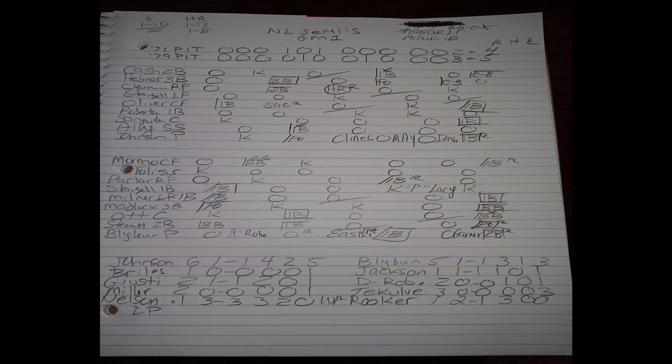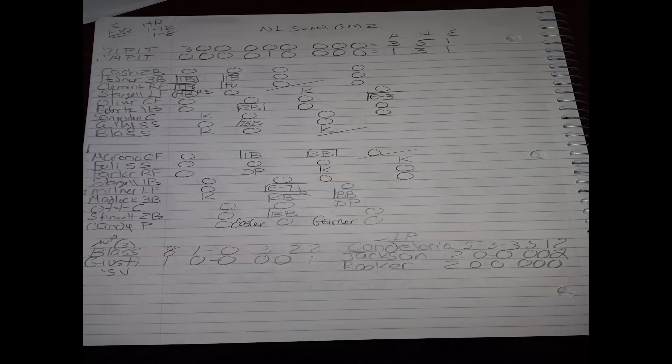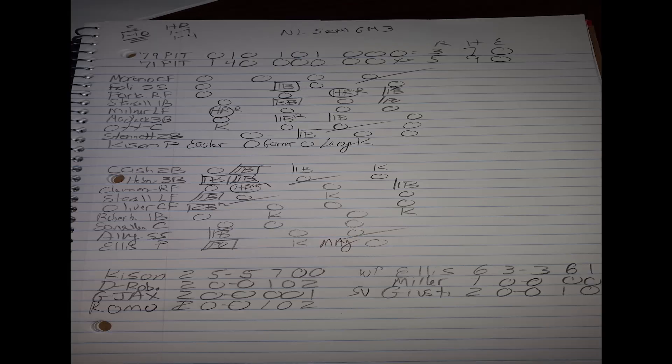In game two, I decided to bring Steve Blass back on three days rest for the '71 Pirates, with John Candelaria pitching for the '79 Pirates. The '71 Pirates win this one by a score of three to one — an outstanding performance by Blass as he goes eight innings not allowing any earned runs and only three hits. So we have the series tied a game apiece as we move on to game three, where Bruce Kison goes for the '79 Pirates and Dock Ellis for the '71 Pirates.